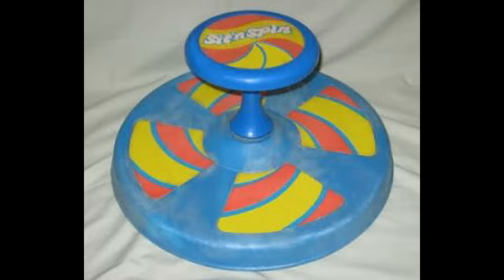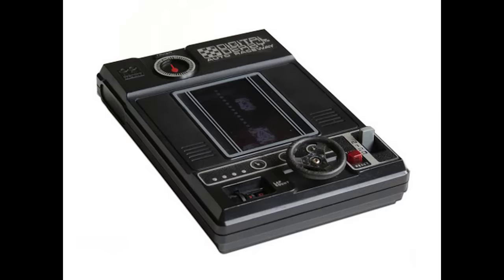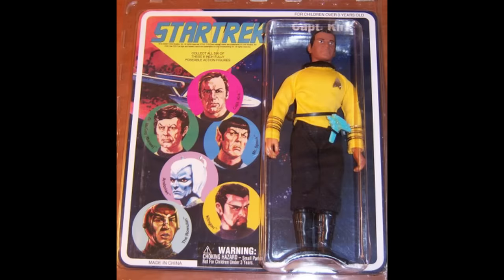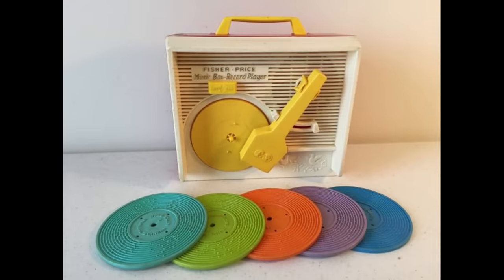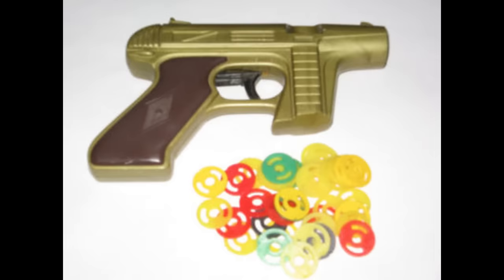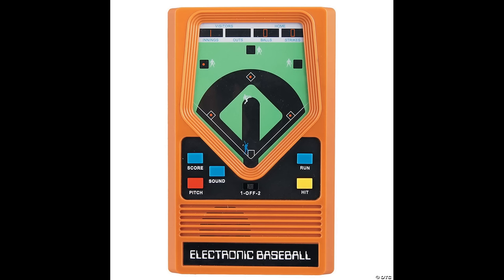The 1970s produced some toys that are still being manufactured to this day and are just as popular as they ever were. There probably isn't a kid alive who has been in a toy section of a store and doesn't know what Nerf is. Many of the toys from the 1970s are collector's items. A few of them, such as Evel Knievel, have been re-released for the young at heart. Thank you for watching this video on the most popular toys of the 1970s.